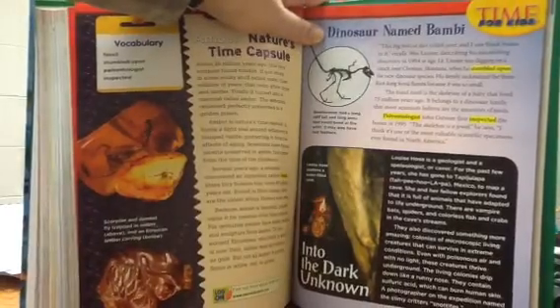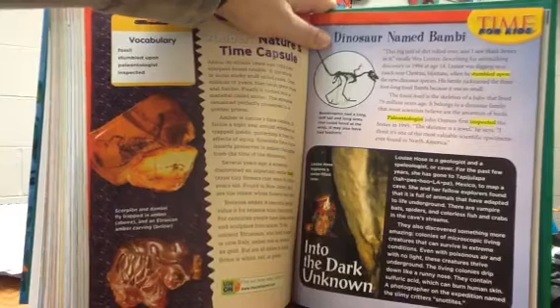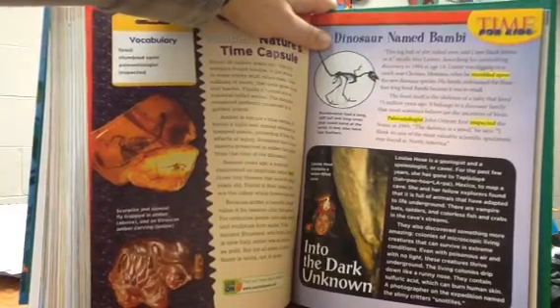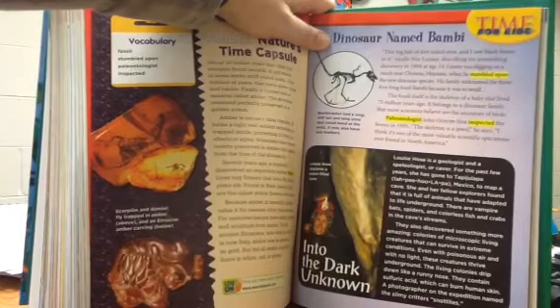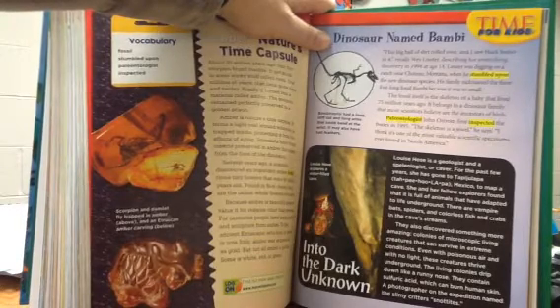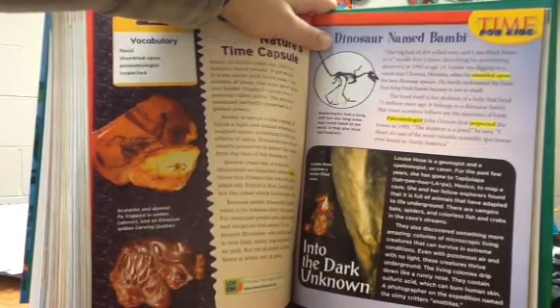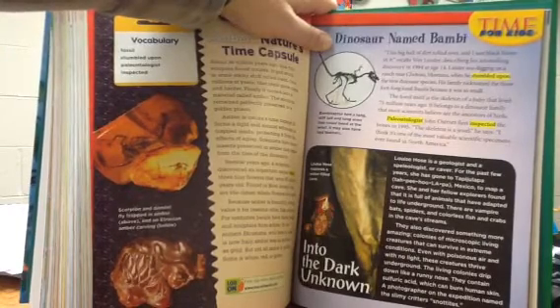Into the dark unknown. Louise Hose is a geologist and a speleologist, or caver. For the past few years, she has gone to Tapijulapa, Mexico to map a cave. She and her fellow explorers found that it is full of animals that have adapted to life underground. There are vampire bats, spiders, and colorless fish and crabs in the cave's streams. They also discovered something more amazing — colonies of microscopic living creatures that can survive in extreme conditions, even with poisonous air and with no light.